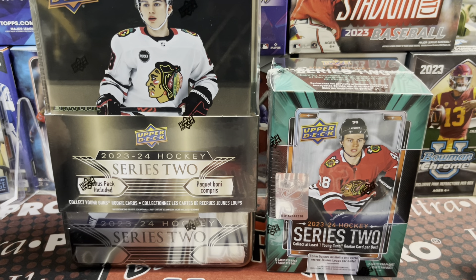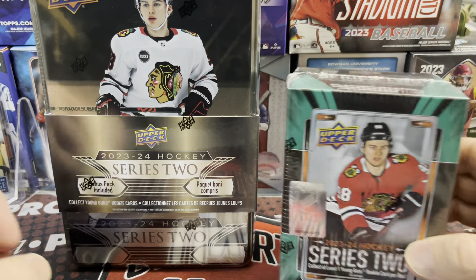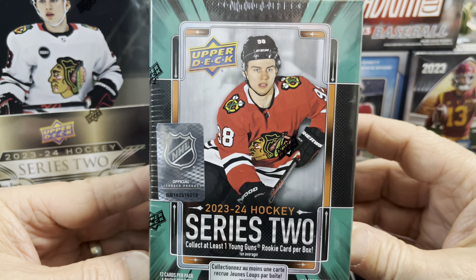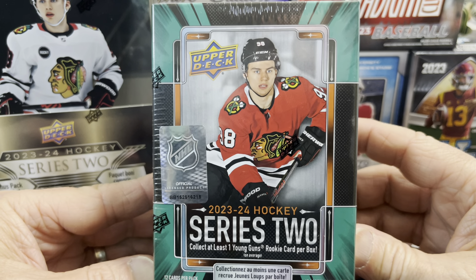Hey everyone, it's Up North Collectors. Here we are opening up Series 2 Hockey 2023-24. We are chasing this guy on the cover, Conor Bedard, the hottest rookie since probably Conor McDavid, and then some.